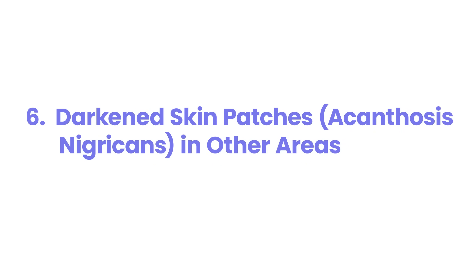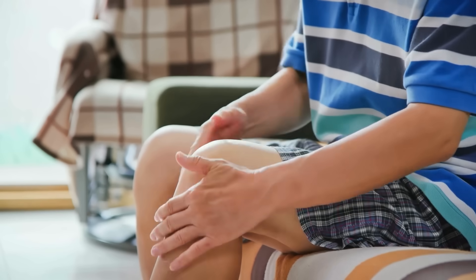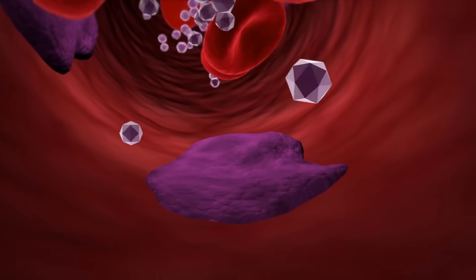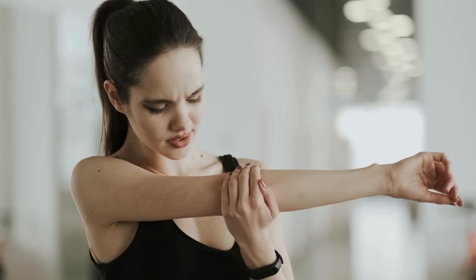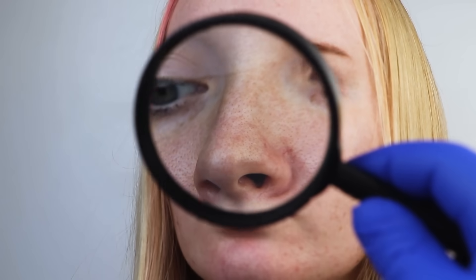Darkened Skin Patches — Acanthosis Nigricans in Other Areas. We previously mentioned acanthosis nigricans on the neck, armpits, and groin, but these darkened, velvety skin patches can also appear in other areas of the body. You might notice them on your knuckles, elbows, or knees. The appearance of these patches in multiple locations or in less common areas can further strengthen the suspicion of insulin resistance and prediabetes. It's believed that high levels of insulin in the bloodstream stimulate the growth of skin cells and melanin, leading to the characteristic darkening. While these skin changes are not directly harmful, they serve as a visual marker of an underlying metabolic issue. If you observe these changes in any area of your body, consult with your healthcare provider to assess your risk for prediabetes and undergo appropriate testing.